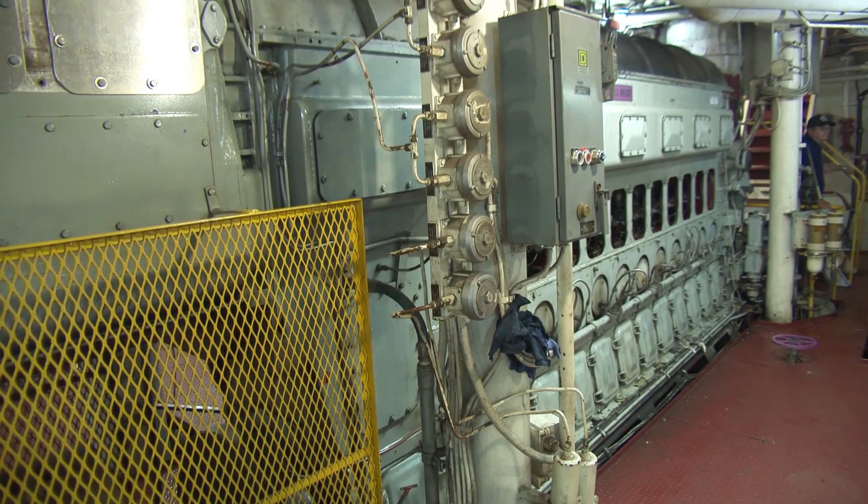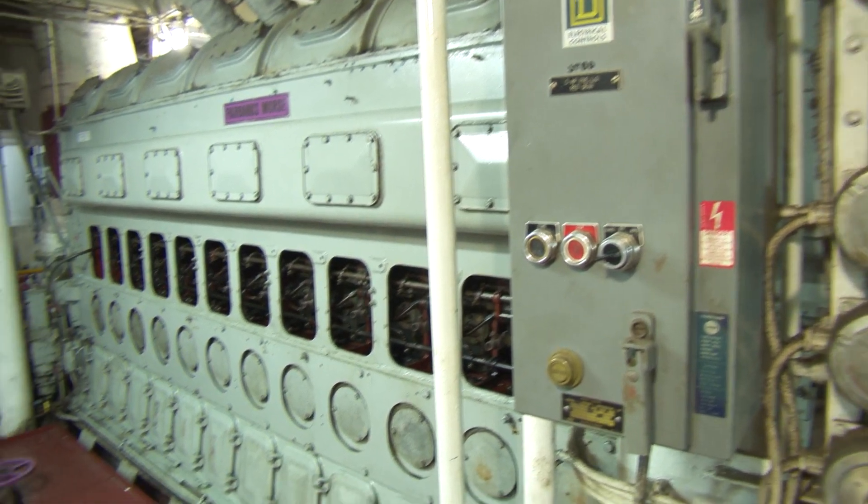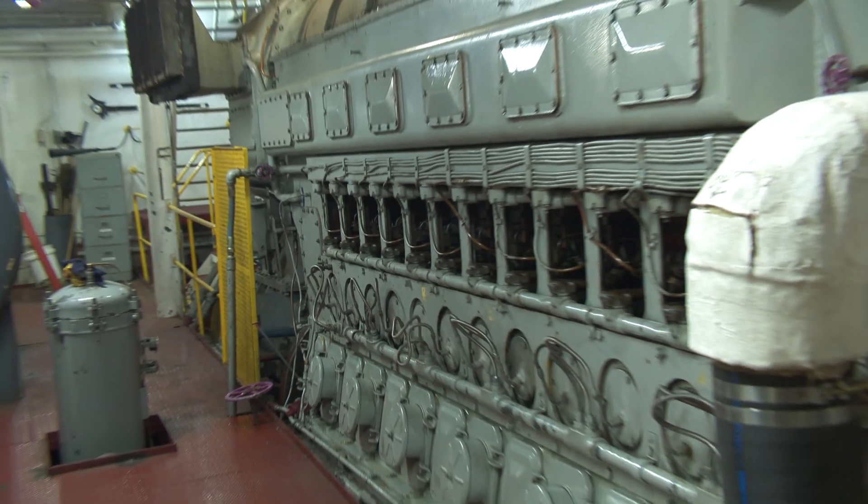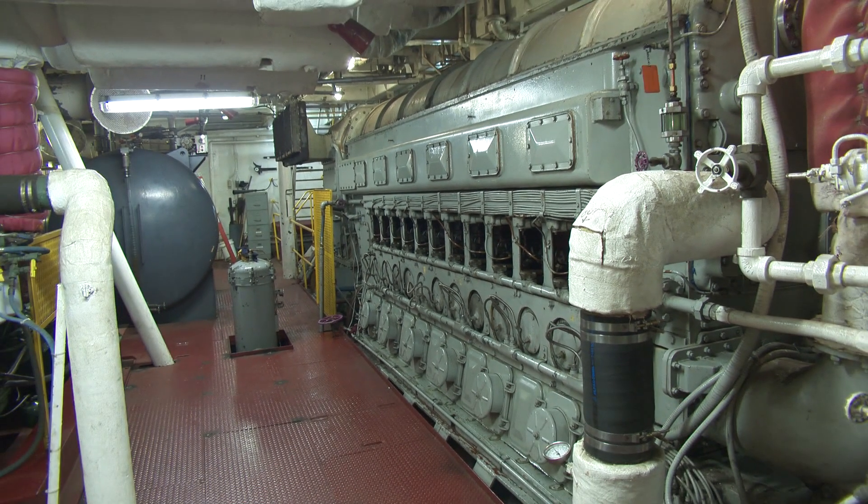Essentially these engines are about the size of a smaller tractor trailer, so we'll have to actually cut a hole in the deck, remove the old engines — we'll have to cut them into pieces to remove them — and we'll put the new engines in, including new reduction gears. So it's a massive job, probably going to take about five months, we estimate.